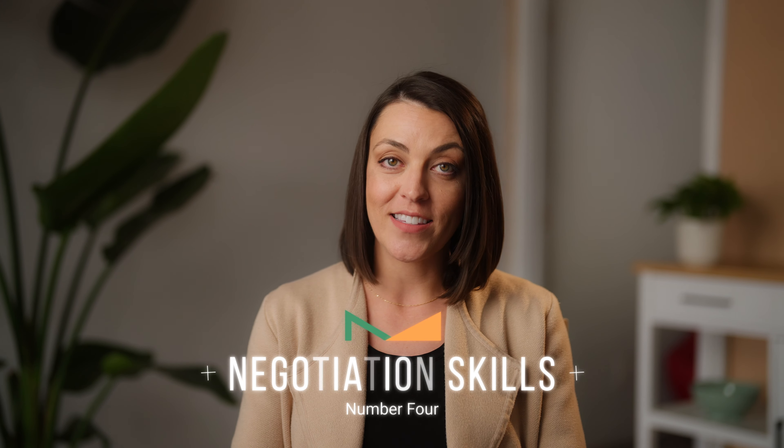Number four is negotiation skills. Have you ever heard the phrase, everything's negotiable? Well, that is so true in real estate. Having an agent who's a strong negotiator is really important, and it starts with them providing options to you of things that you can negotiate. You might not know what to ask for if your agent doesn't offer suggestions. So negotiation skills in this process are critical.